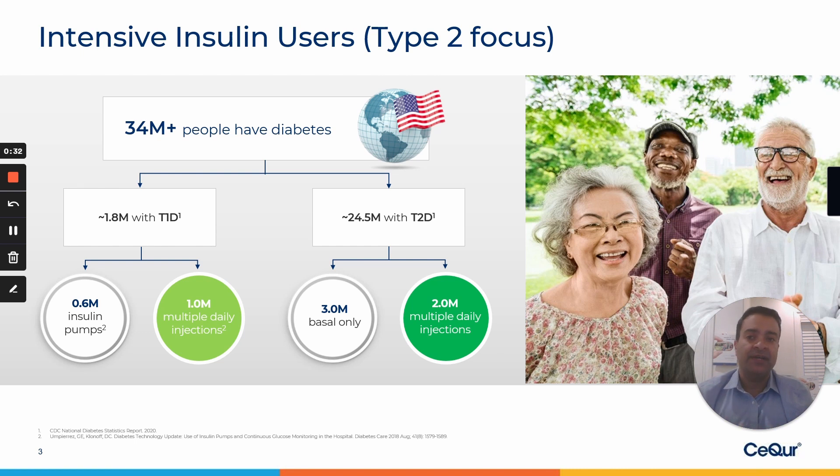Our focus here at Secure is those that are on intensive insulin — bolus users — primarily focusing on the type 2 market. However, what we have seen in the past few months that we have been available commercially in the U.S. is that many people with type 1 diabetes who are taking multiple daily injections also gravitate towards the Secure product and Secure Simplicity because of its clear design and ease of use.